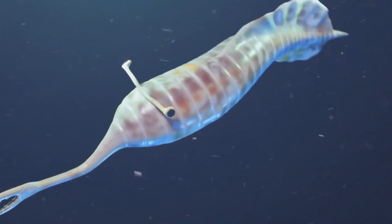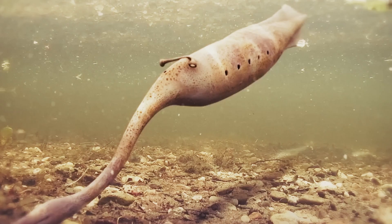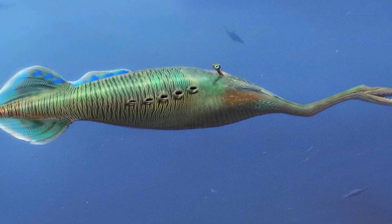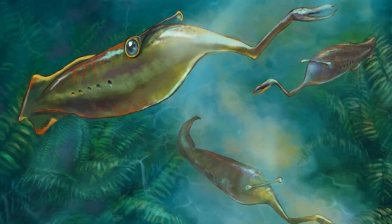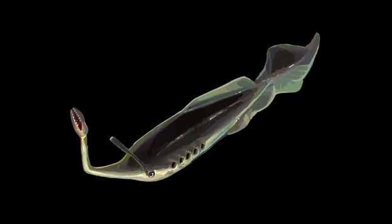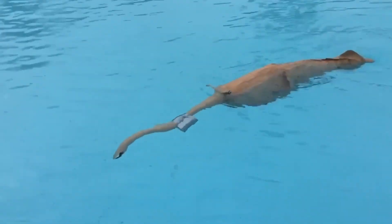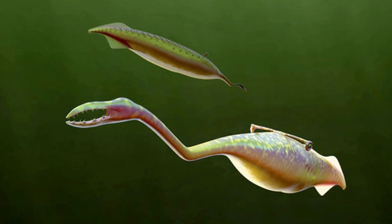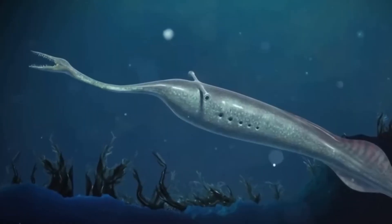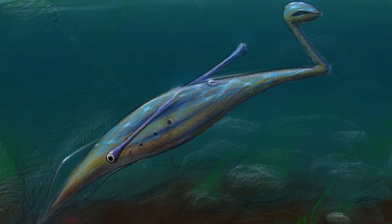The unusual eye placement on the horizontal bar also suggests specialised hunting behaviour. With eyes positioned at the extreme lateral edges of its body, the Tully monster would have enjoyed nearly 360-degree vision — a significant advantage for detecting both prey and potential predators in its murky estuarine environment. This arrangement might have allowed it to spot movement above, below and to either side simultaneously, a visual superpower that few modern animals possess. Its torpedo-shaped body and finned tail point to a creature that moved through the water with lateral undulations, similar to many fish and aquatic salamanders.